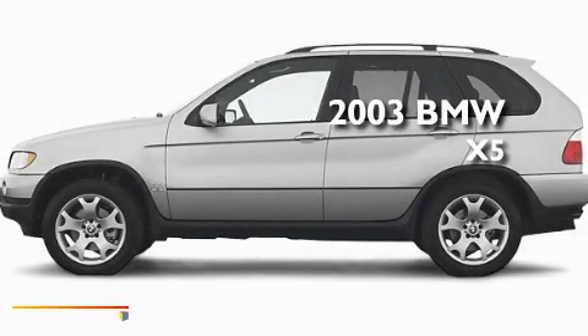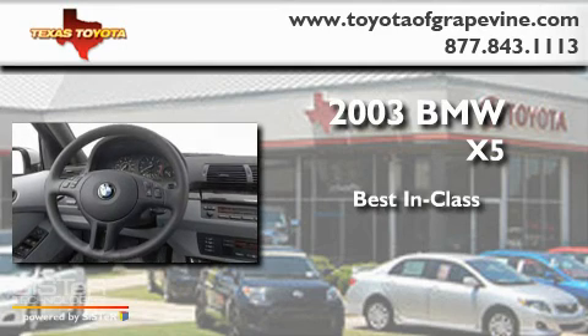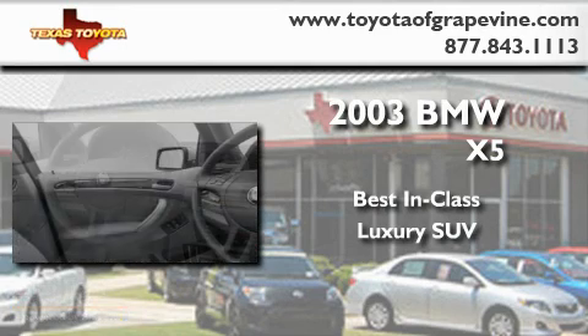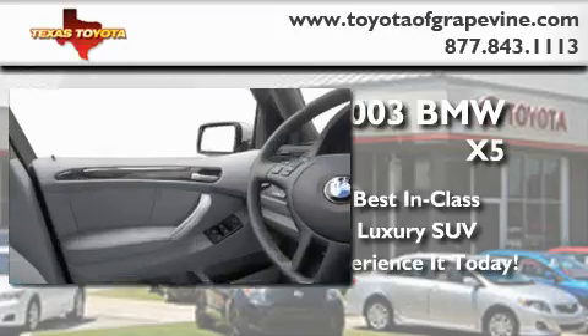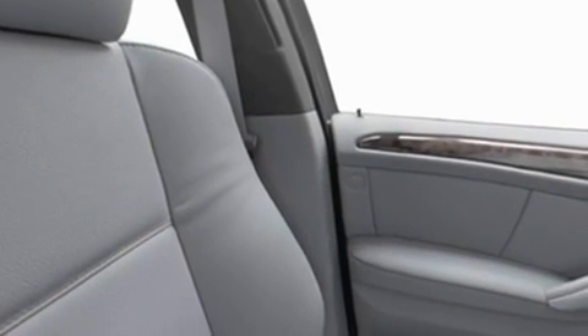This is a 2003 BMW X5. Its top features include a seat with memory presets, a power moonroof, cruise control, a rear spoiler, a security system, fog lamps, and roof rails.